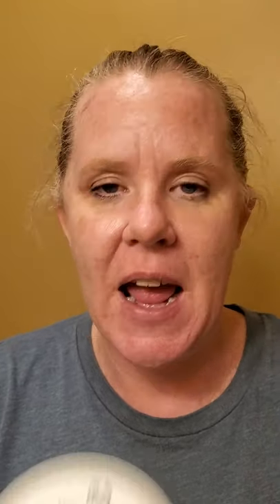So let me go ahead and start washing my face and I'll tell you a little bit about the product and the offer we have going on right now. As you can tell, I've got some makeup on and my hair pulled back so I can get my face clean. One of my favorite products is our Chamomile Sumptuous Cleansing Butter. If you are somebody who wears a lot of makeup and has a hard time getting it off in the evening, this is a must-have product.